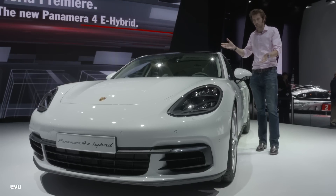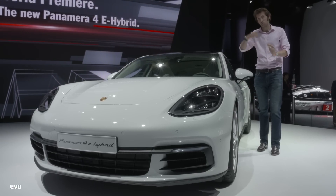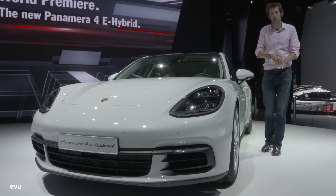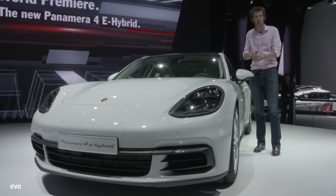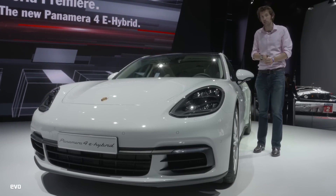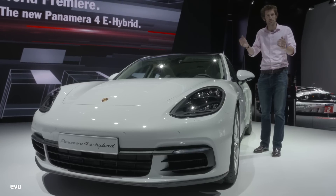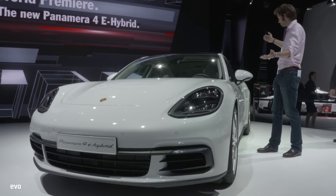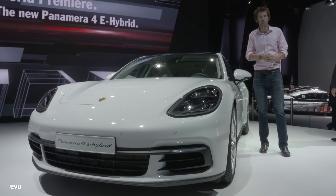There's actually going to be a more performance-orientated hybrid version in the Panamera range. We're only seeing this as the beginnings of the Panamera range, and currently this is actually the cheapest Panamera you can buy, which is also quite intriguing. So there we go — the big white Panamera 4e Hybrid.